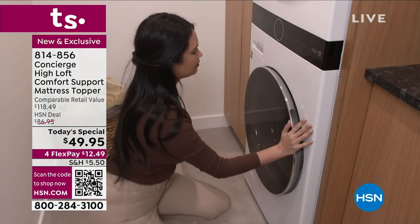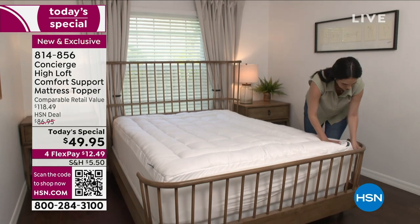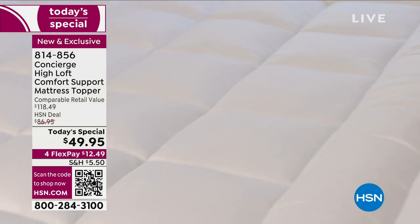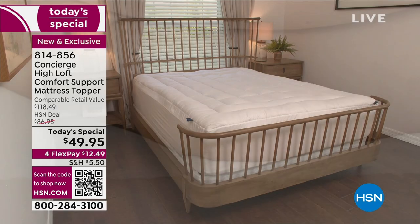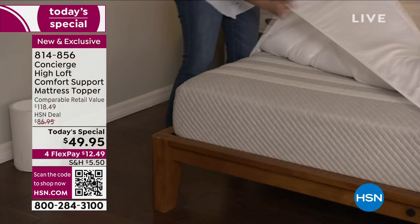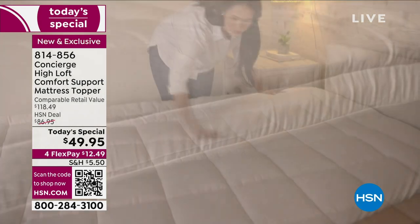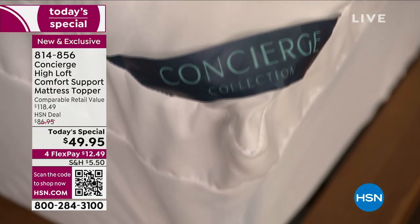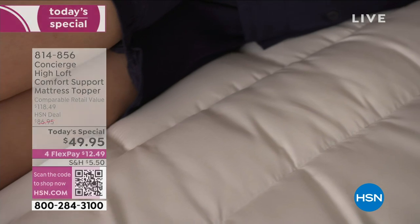The affordability has never been better — we took 36% off our HSN deal price. In retail you'd spend almost $120 for something like this. One price for all sizes here at HSN — twin, twin XL, full, queen, king, and California king, all under $50. Four flex payments at $12.49 gets it home. Sleep on it for 28 days — if on the 29th day it doesn't suit you, you're welcome to return it even though you've slept on it.